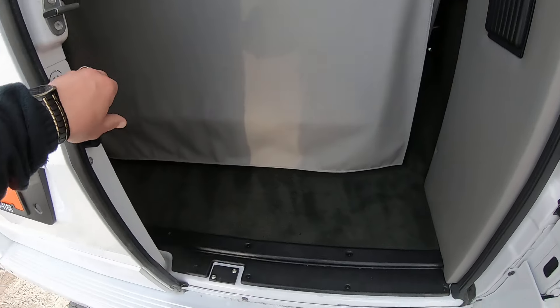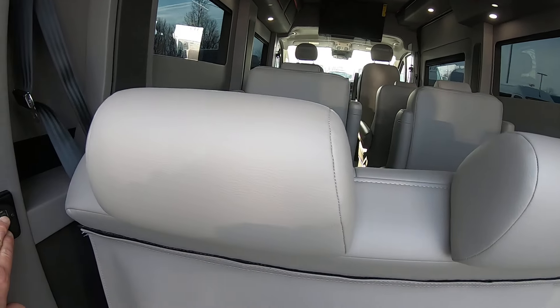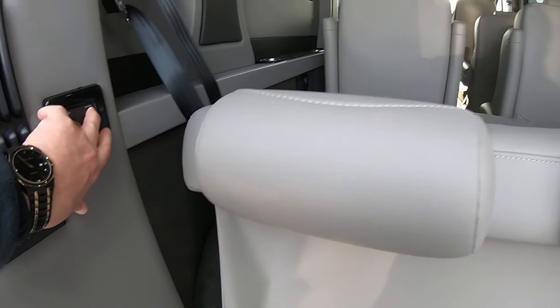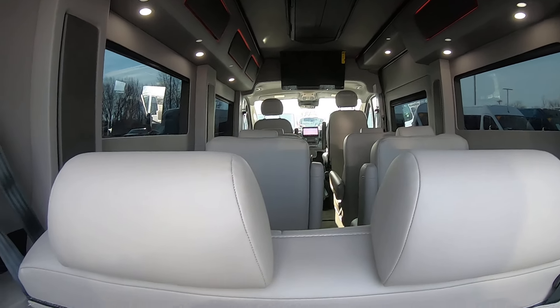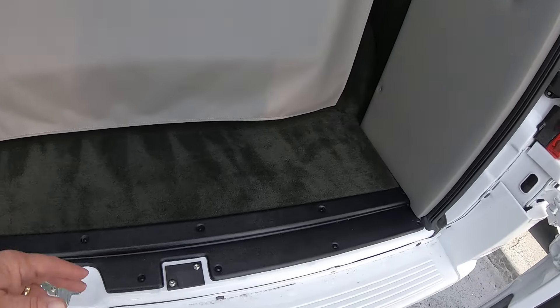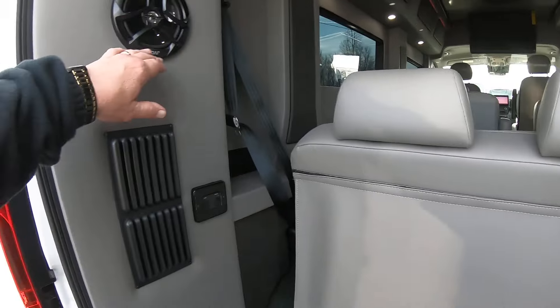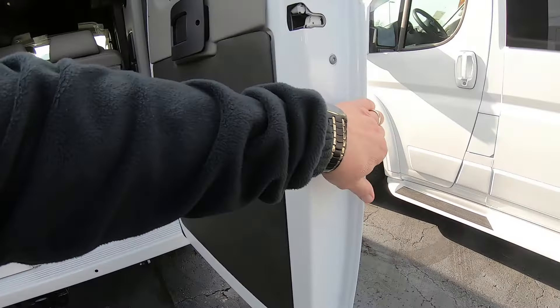Opening the barn doors, we get to the power sofa. Here are the buttons to operate it — here's the recline, which lays flat. It also slides back and forth. Plenty of storage space here, and the couch will move forward for even more storage space. Rear JVC audio speakers in the back for your rear entertainment.